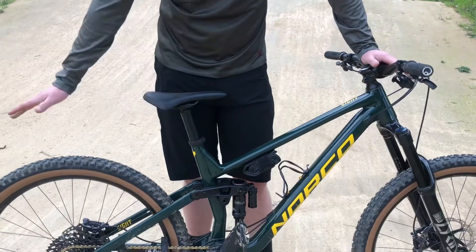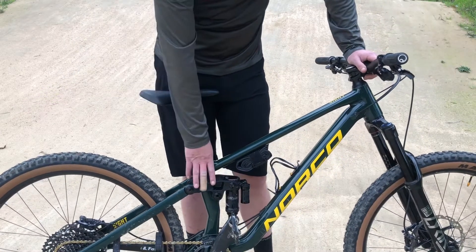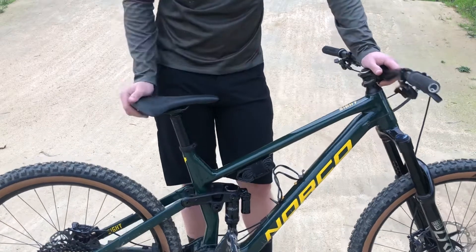This bike here is 27.5 inch wheels, 150 millimeters of rear travel and 160 millimeters of front travel.